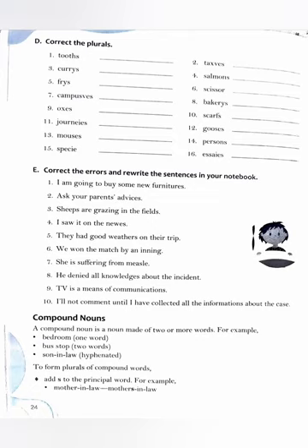Exercise D: wrong plurals are written and we have to correct them. Tooth → teeth (T-E-E-T-H). Tax → taxes. Curry → curries (C-U-R-R-I-E-S). Salmon → salmon (no s added). Fry → fries. Scissors — the correct spelling is scissors (S-C-I-S-S-O-R-S).